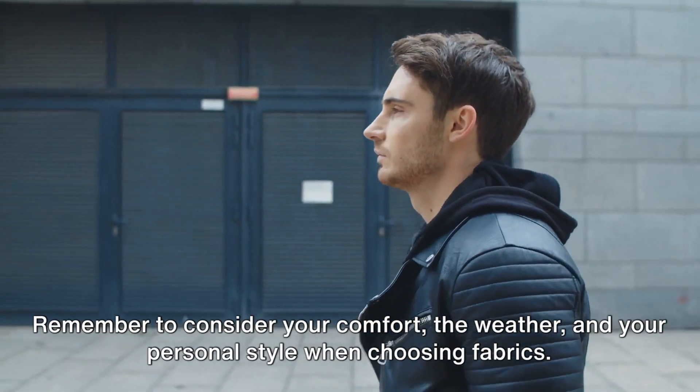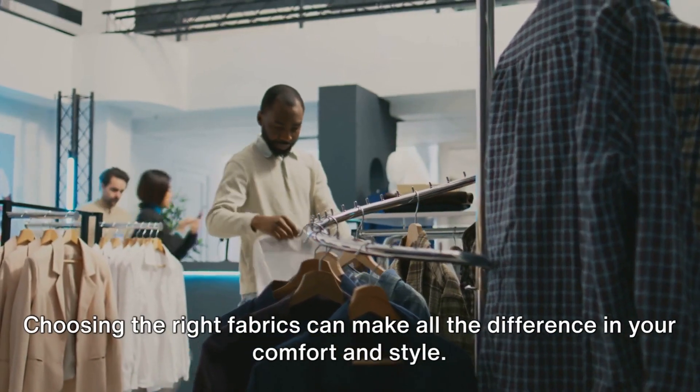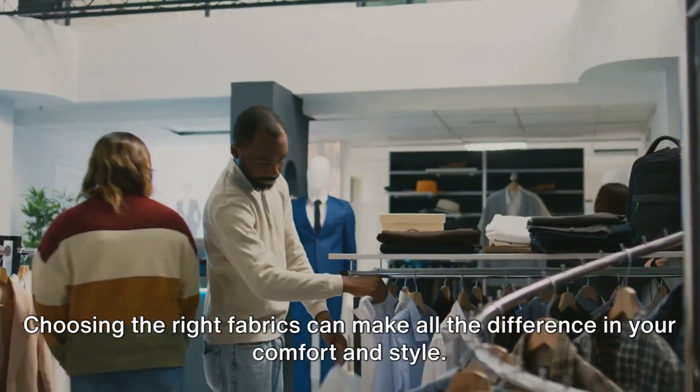Remember to consider your comfort, the weather, and your personal style when choosing fabrics. Choosing the right fabrics can make all the difference in your comfort and style.